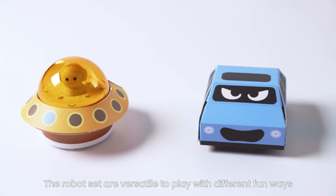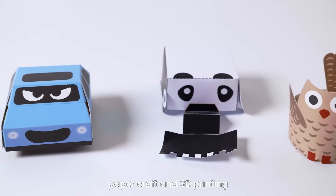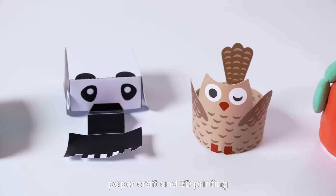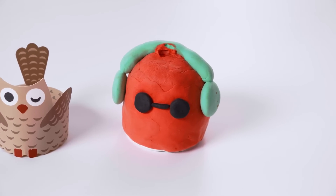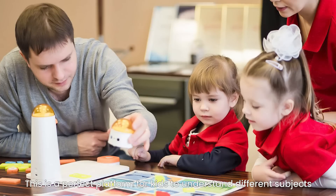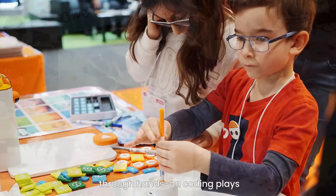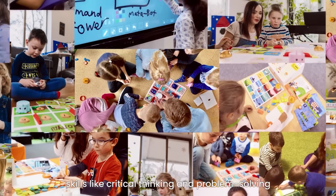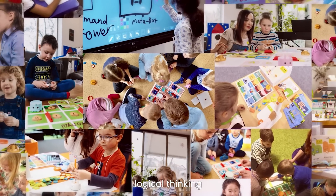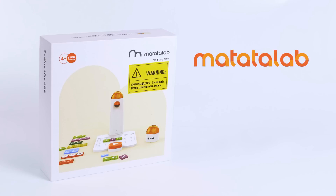The robot set is versatile to play with in different fun ways — magic clay, paper craft, and 3D printing. Kids will create their own dream world and tell their own stories. This is a perfect platform for kids to understand different subjects through hands-on coding play. Kids develop 21st century skills like critical thinking, problem solving, and logical thinking, becoming more and more creative. Matata Lab coding set — coding like ABC.